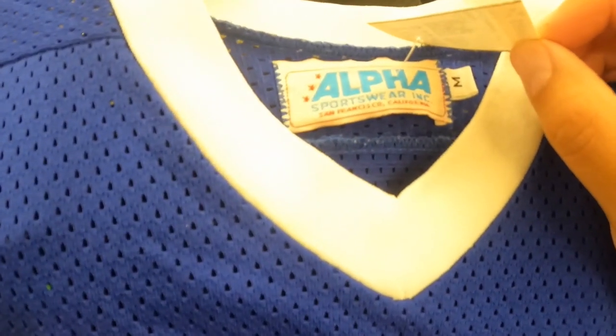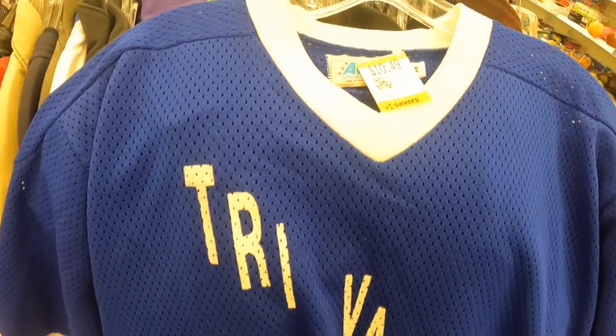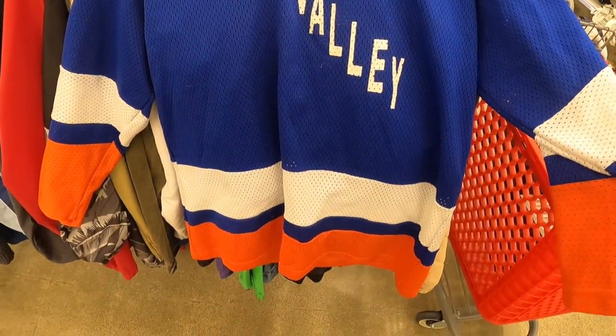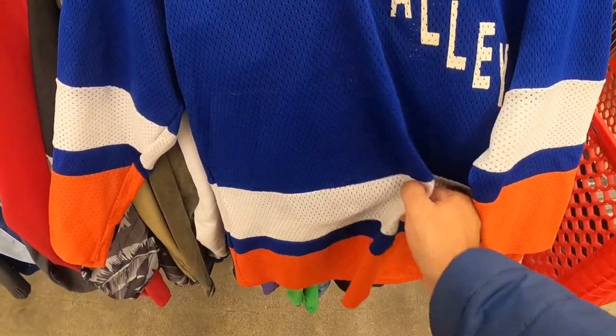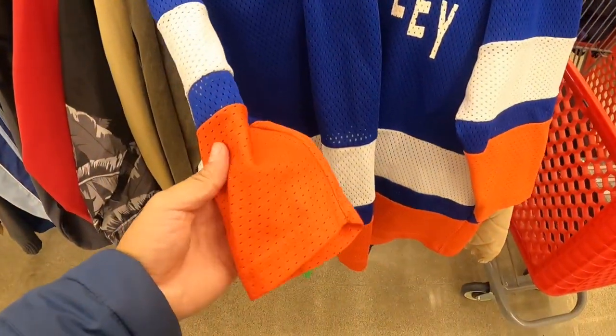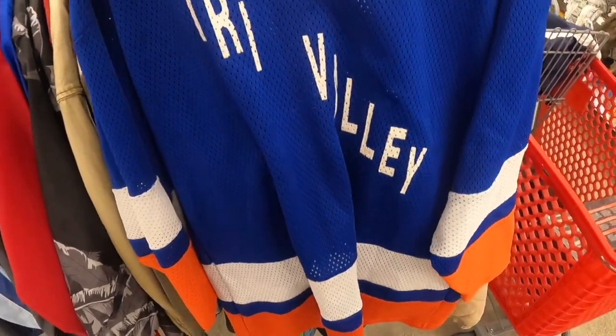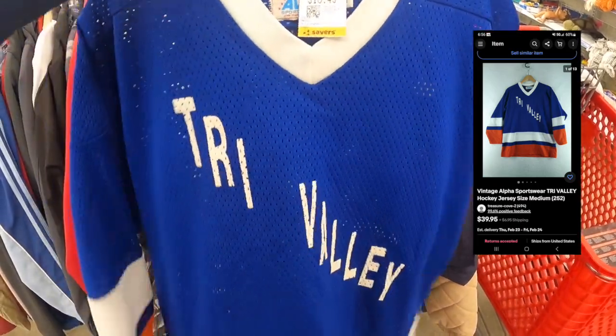Look at this cool Alpha Sportwear. Size medium for almost $12. I like the color on it. It's pretty nice. For $10, I think I can make it pop. I like the color, it really pops.